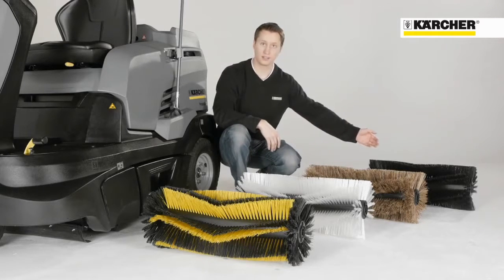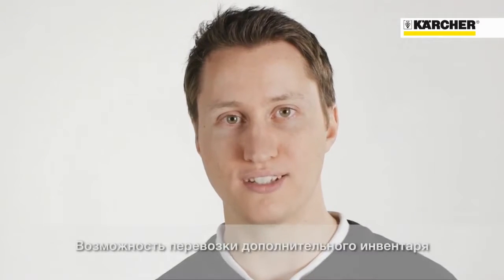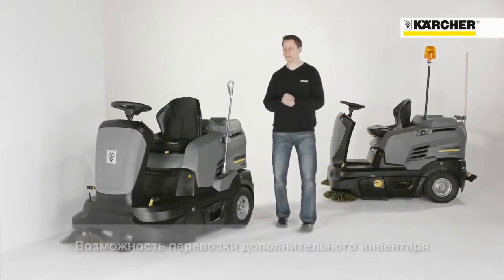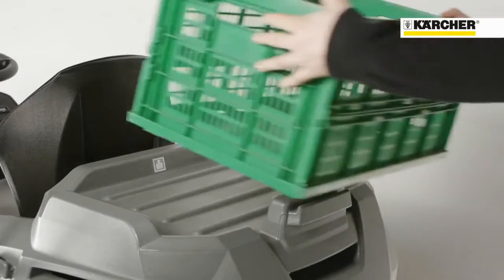The black colored anti-static roller brush is for cleaning on carpets. The new home base system allows you to carry additional equipment, like a broom on the back of the machine for cleaning edges or narrow spaces, a litter picker, or a box on the back of the machine.